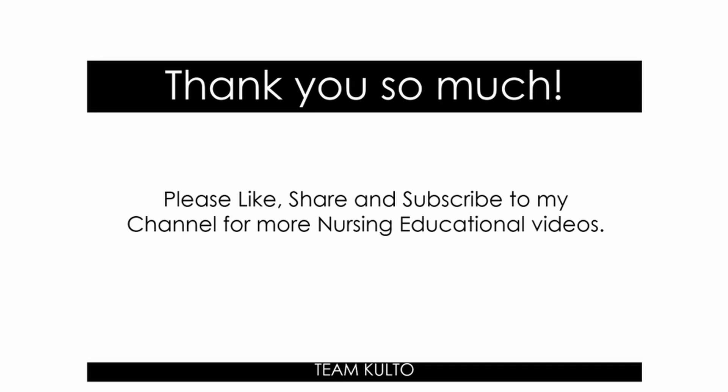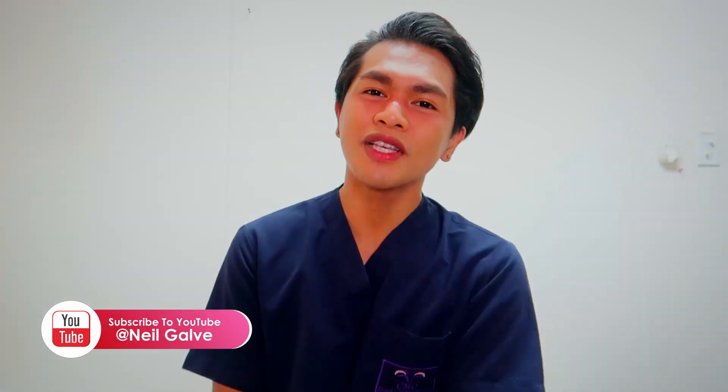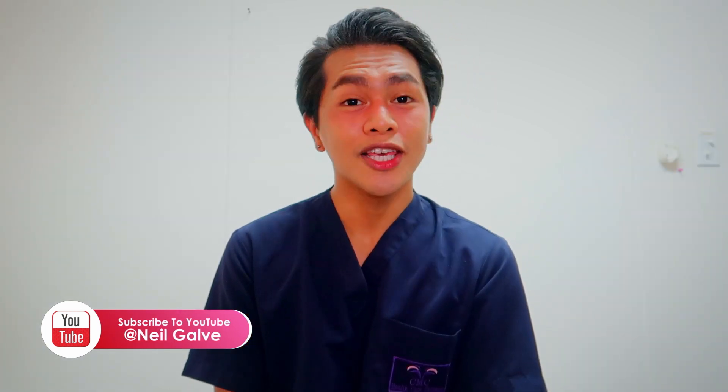I've prepared many good nursing concepts, slides, and presentations for all of you. Help me spread the news and grow my channel. Follow me on all my other social media accounts — everything is at Neil Gabby. You'll find playlist links in the description box. Thank you so much for watching. Hope you enjoyed this one — I'll see you again!